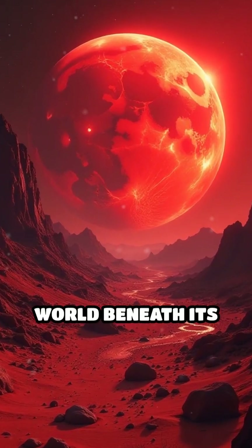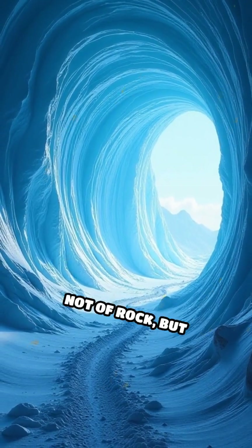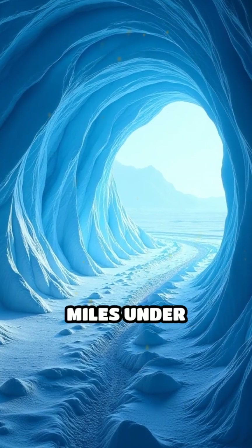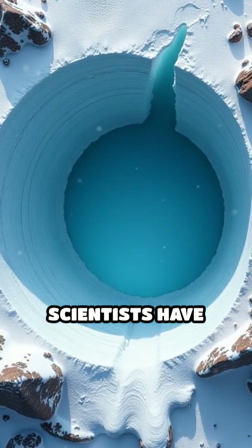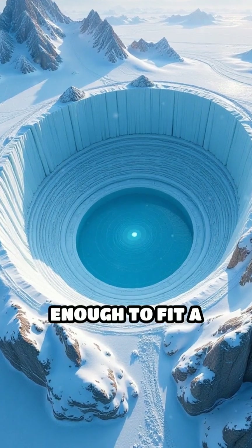What if Mars is hiding a secret world beneath its rusty red surface? Imagine stumbling upon a cave — not of rock, but shimmering with solid ice, stretching for miles under Martian soil. Scientists have discovered vast ice caves on Mars, some large enough to fit a football stadium.